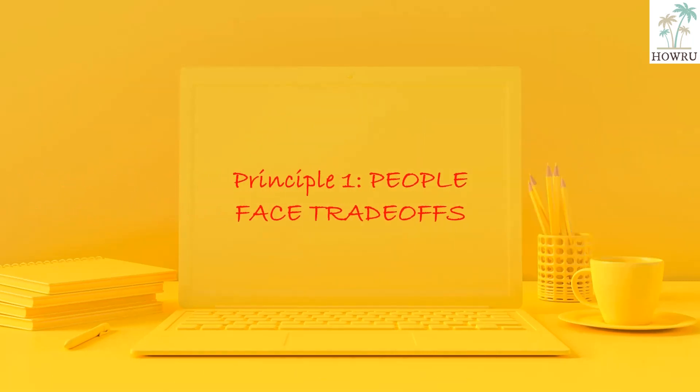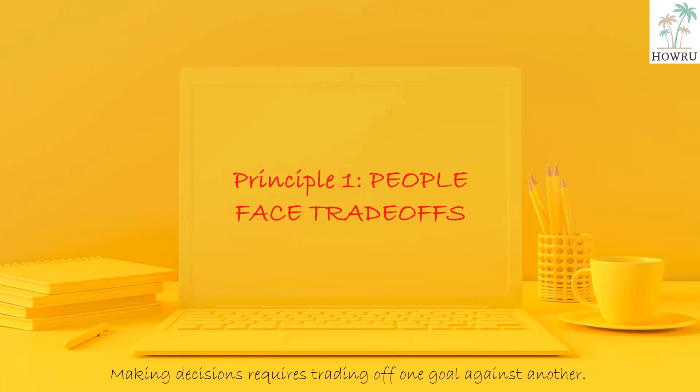Principle 1: People face trade-offs. Making decisions requires trading off one goal against another. We need to sacrifice another thing for one thing that we like.